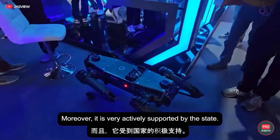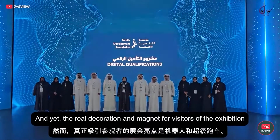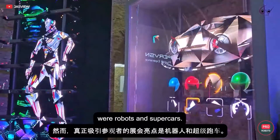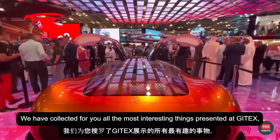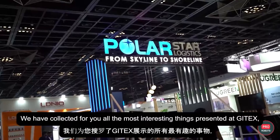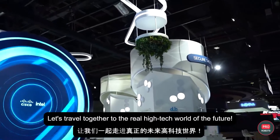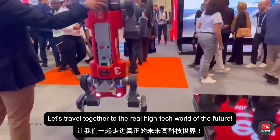Moreover, it's very actively supported by the state. And yet, the real decoration and magnet for visitors of the exhibition were robots and supercars. We have collected for you all the most interesting things presented at JITEX and also took some exclusive interviews. Let's travel together to the real high-tech world of the future. Let's fly!